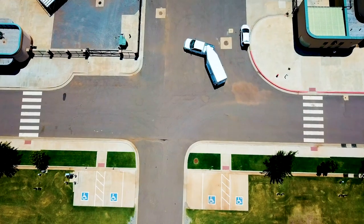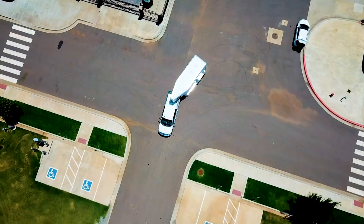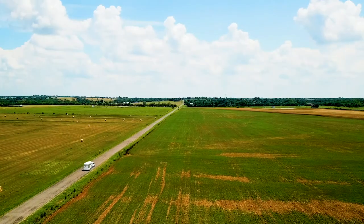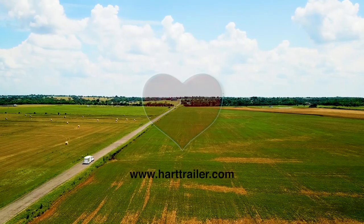Check out the V-Nose design and imagine pulling one of these with a half-ton truck. Go to our website to see your nearest dealer and check out the new Solution Models, only available at Hart Trailers.